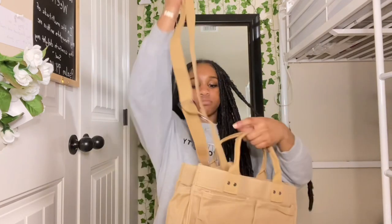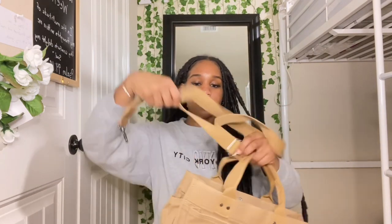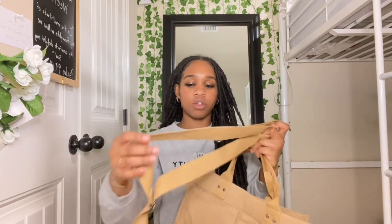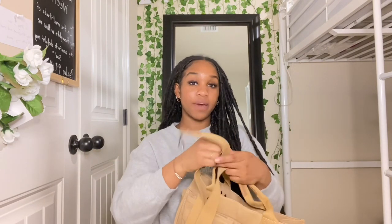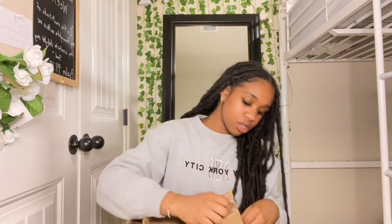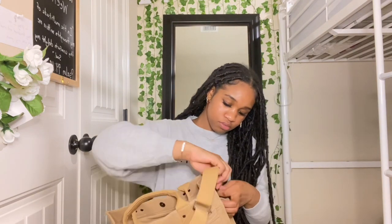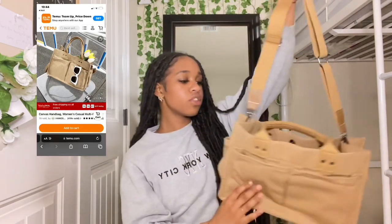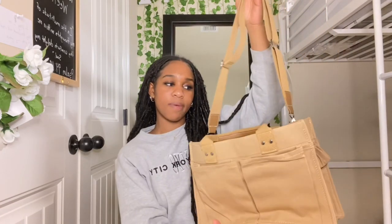I literally get one of these every time I shop with them. It has little handles and comes with a little strap. I literally haven't even opened any of this yet, but it comes with a little strap. I don't know what I'm gonna wear this one with yet, but I feel like I'm gonna make some cute fits with this tote bag. I feel like this will go really good with something.